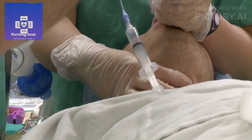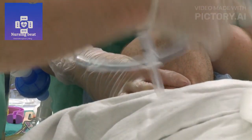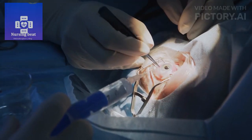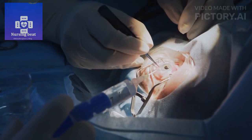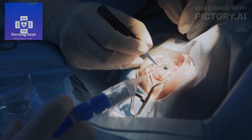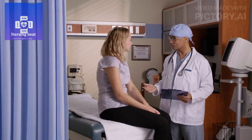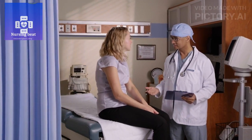Firstly, provide preoperative instructions, including fasting and medication guidelines. Then, explain the surgical procedure, its purpose, and potential risks. Discuss postoperative care and expectations. Address any questions or concerns the patient may have.